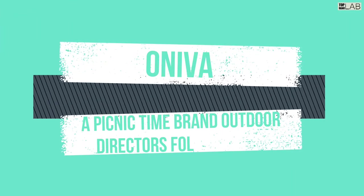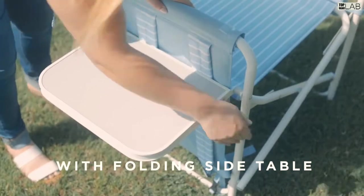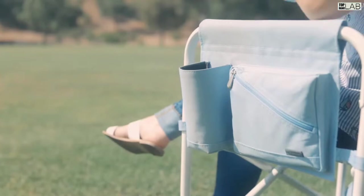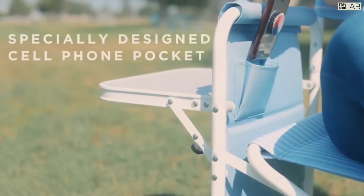Quiet on the set! When you're on location, bring the outdoor folding director's chair by Aniva, a Picnic Time brand. Cast this comfortable portable camping chair in your next outdoor adventure and wait for the accolades to come pouring in.